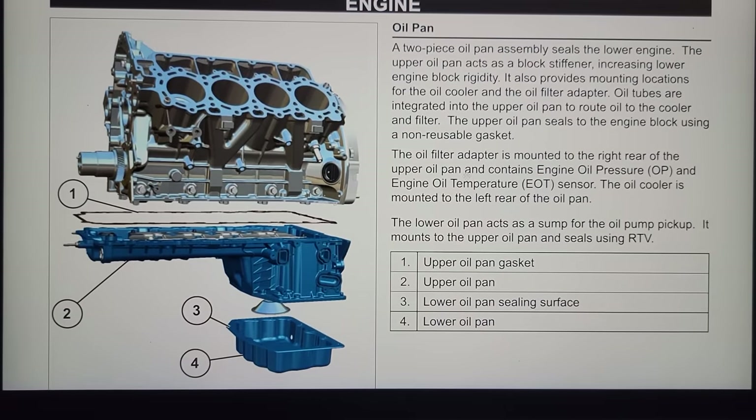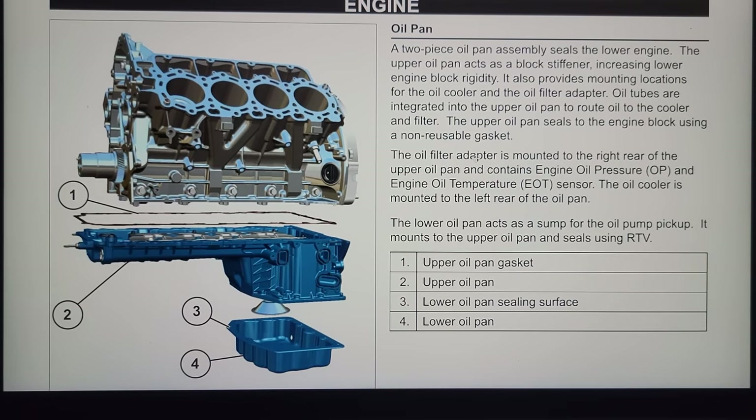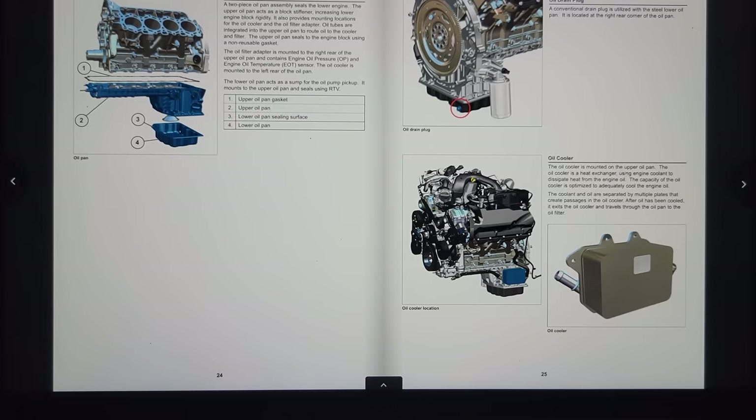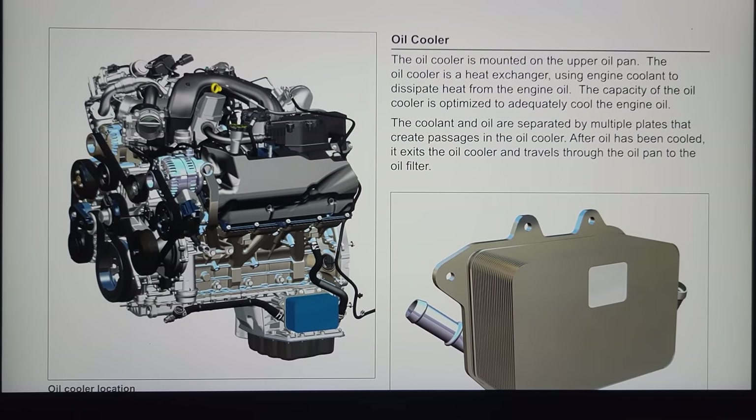The oil pan is a two-piece assembly that seals the lower engine. The upper oil pan acts as a block stiffener, increasing lower engine block rigidity. It also has a mounting location for the oil cooler on the side. The upper oil pan seals to the block with a non-reusable gasket — there's no more silicone, it's a rubbery metal gasket combination. The lower pan mounts to the upper pan. Looking at the side of the engine, we have some more stuff going on with a transmission cooler pump for the new 10-speed that we have to work around.